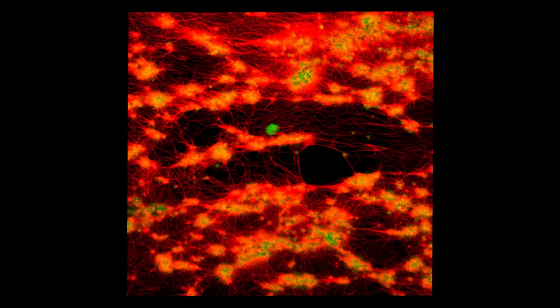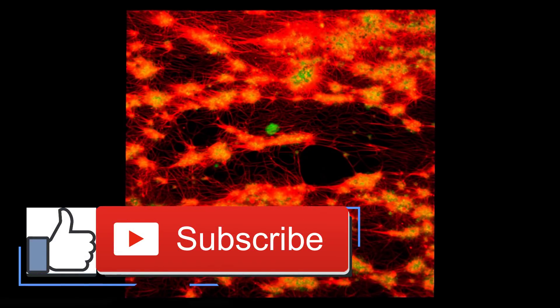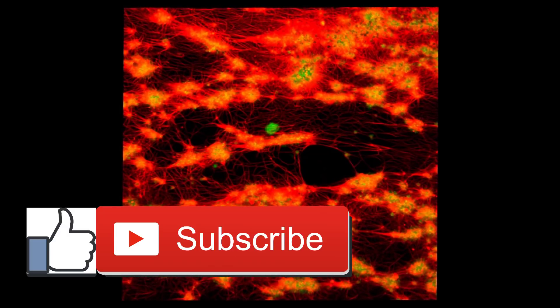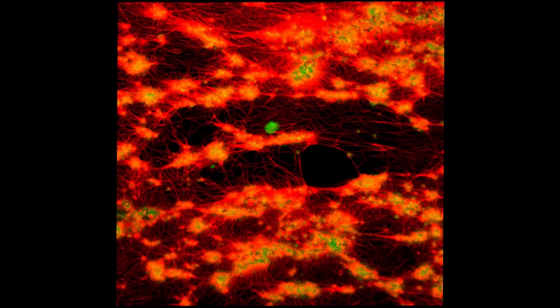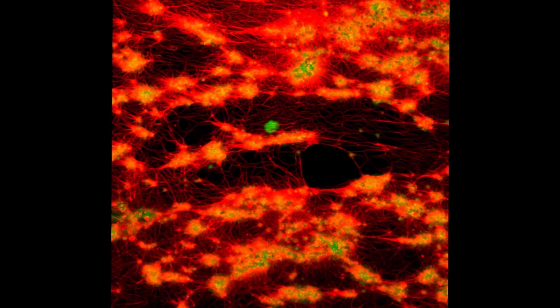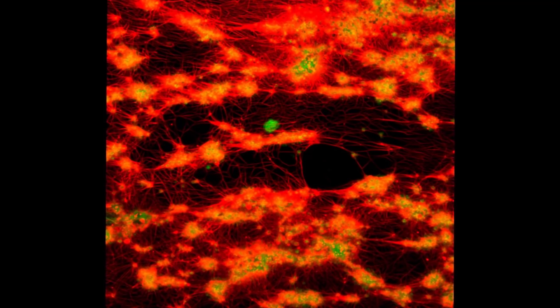What blood thinners do: Some blood thinners thin the blood to keep blood cells from sticking together in the veins and arteries. Others prevent blood clots by increasing the amount of time it takes for blood clots to form. These are known as anti-platelet and anticoagulant drugs, respectively. Anti-platelet drugs prevent blood cells called platelets from clumping together and forming clots.